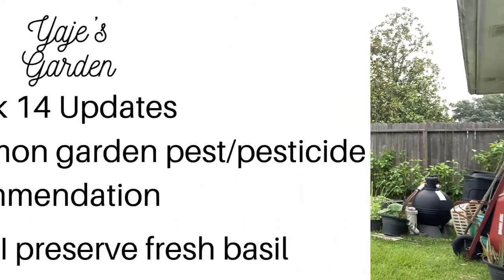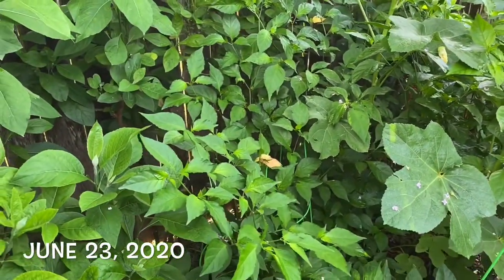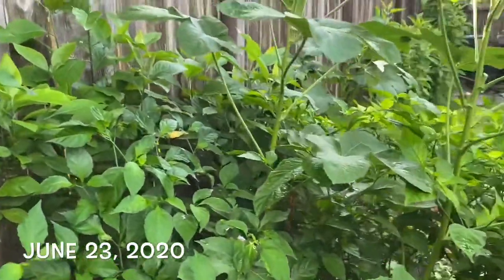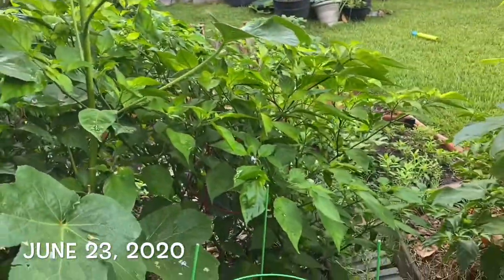Hello everybody, welcome back to my channel. This is a place where we have conversations about healthy living. I'll be sharing with you updates from my backyard garden today, and I'll also share with you the type of pesticide I use. Today is Tuesday, June 23rd — it's a beautiful morning. It rained heavily yesterday and I am eternally grateful for the rain. It's wet everywhere and I'm just loving it.